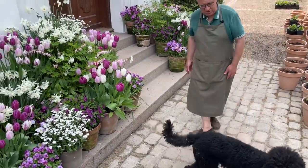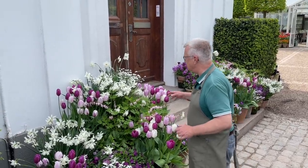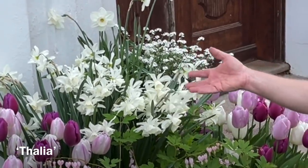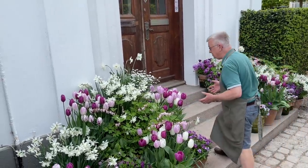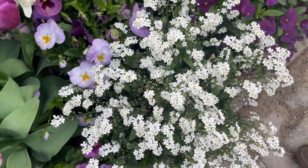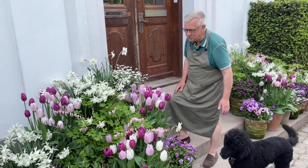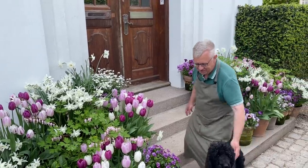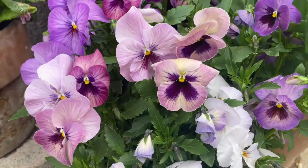I would also like to talk a little bit about this daffodil — this is Thalia, also a great variety. Outside the gate you saw the blue Myosotis, but this is the white one. And also here we have many viola cornuta and pansies. Nevo, you are the best dog in the garden!